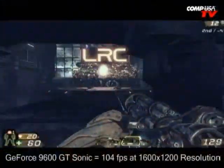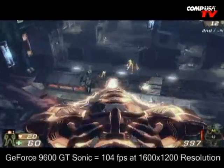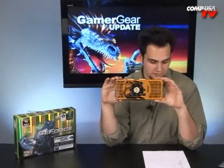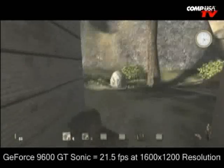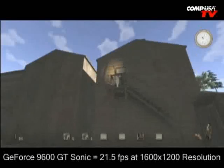I'm going to compare this head-on with the 8800 GT to give you an idea of how it runs in comparison. In Unreal Tournament 3 at 1600 by 1200, the Palette 9600 GT Sonic Edition hits 104 frames per second, while the 8800 GT is at 114 — about 10 frames per second faster, but this one has a much lower price tag. In its price category, it beats just about everything. In Call of Juarez at 1600 by 1200, the 9600 GT gets 21.5 FPS versus 22.7 FPS for the 8800 GT — really close.